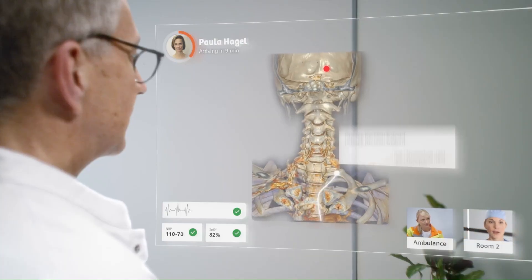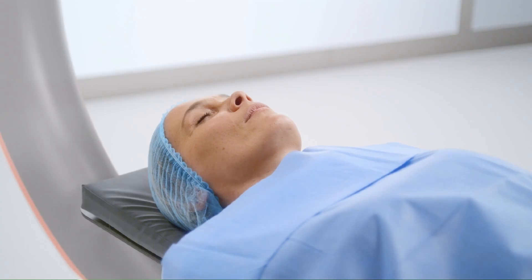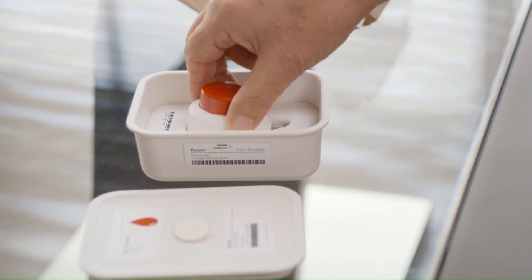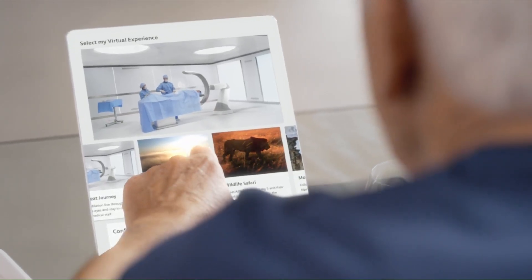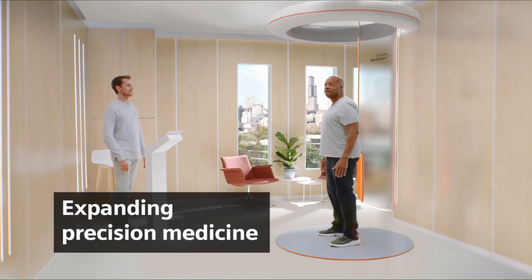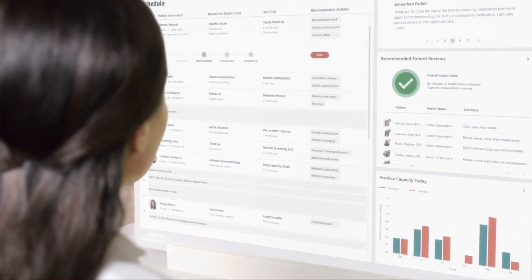Siemens — Automation and Precision Medicine: Siemens is automating routine healthcare tasks such as medication dispensing and laboratory testing to improve efficiency and reduce errors. In precision medicine, Siemens is developing technologies for personalized treatment plans based on a patient's individual genetics and medical history, and investing in advanced imaging technologies such as MRI and CT scans for more detailed and accurate diagnostic information.